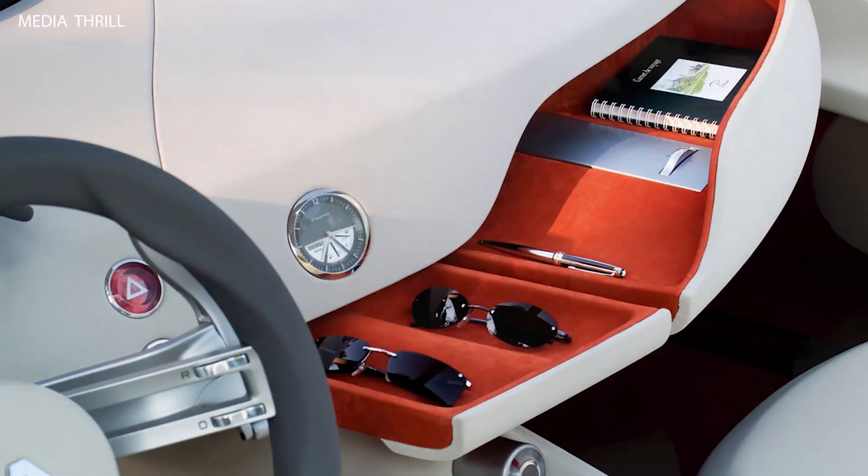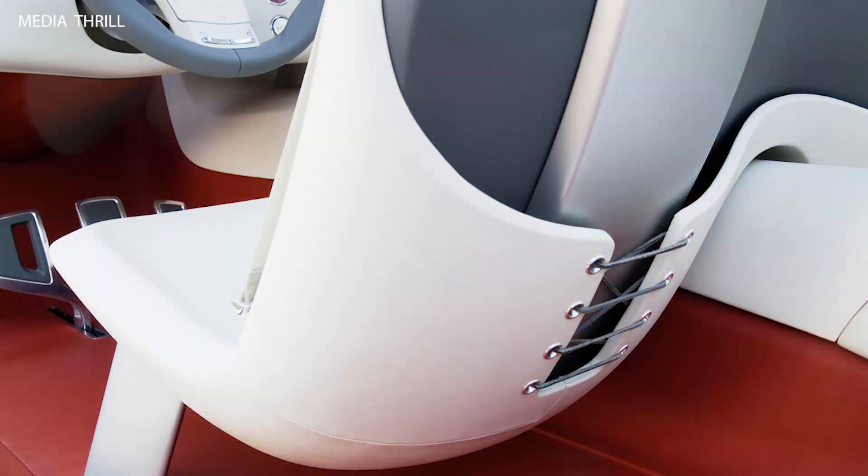Retractable hardtop: the NEPTA Concept featured a retractable hardtop roof mechanism, allowing for quick transformation from a coupe to a convertible.